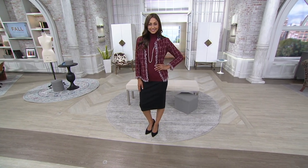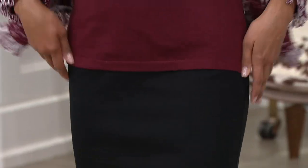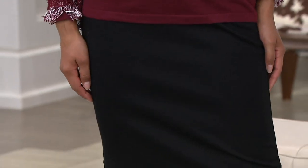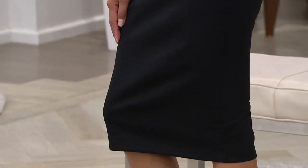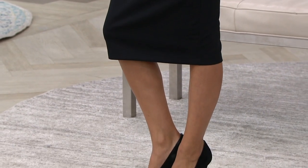Get it now, then get your tights ready. Our Today's Special Value boot is one you could possibly work with this — with an opaque stocking, that would be awesome in the black. Absolutely — that lug sole. I love a chunkier shoe sometimes with a mid-length skirt.